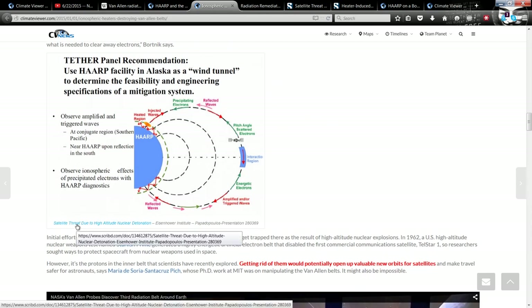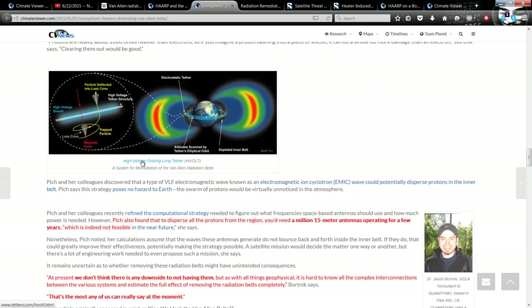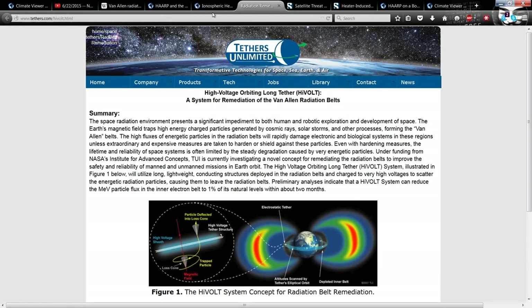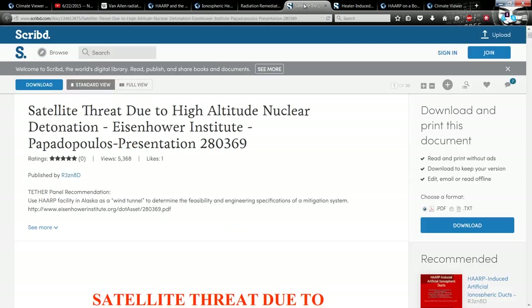Satellite threat due to high altitude nuclear detonation — that's why they're doing it. Here's your High Voltage Orbiting Long Tether, and that is over on tethers.com/highvolt. You can see the picture there. They plan on putting tethers all along the equator, which would cause the radiation in space to slowly rain out. They haven't done that, but what they have done is use HAARP to do the exact same thing.